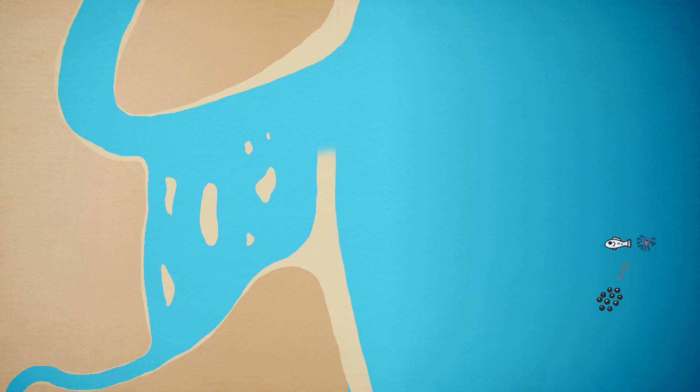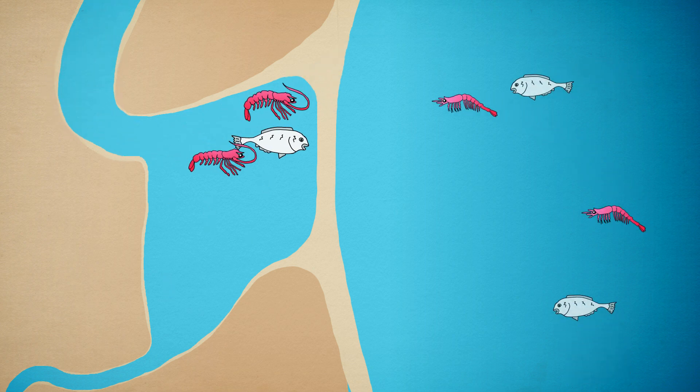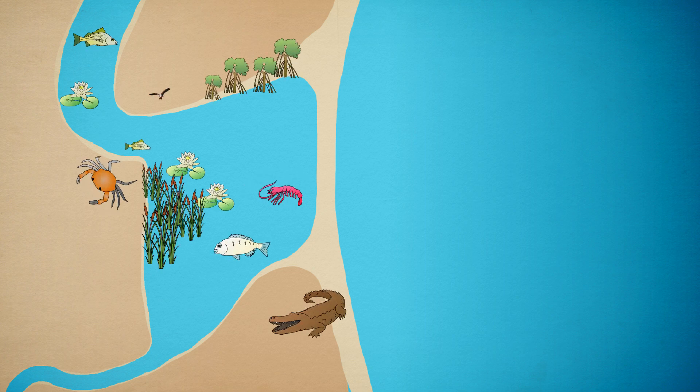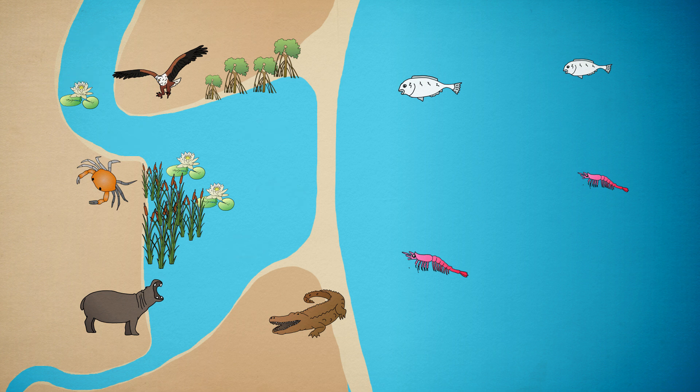In order to survive and grow into adults, these species are completely dependent on the conditions found in estuaries. They also need to enter and leave estuaries at specific stages of their life cycles. If they are prevented from doing this because of a naturally prolonged period of mouth closure, they cannot complete their life cycles and their populations will decline and ultimately disappear. Because plants and animals have evolved together with their environment, the life cycles of estuarine adapted species are synchronized with the seasonal opening and closing of the estuary mouth. Any alteration in the natural cycle of opening and closing is detrimental to the health of the estuary.